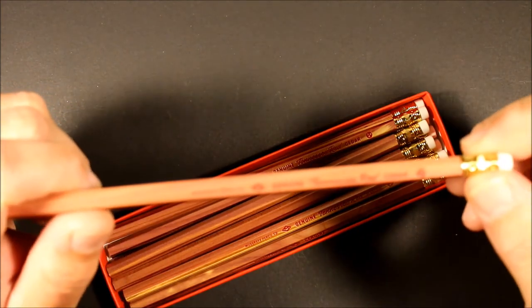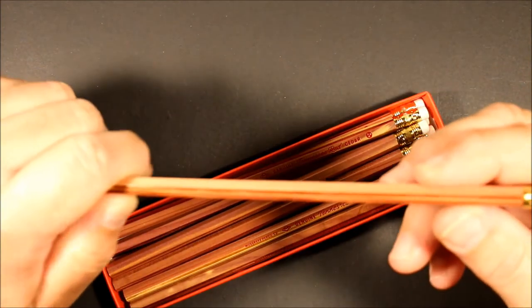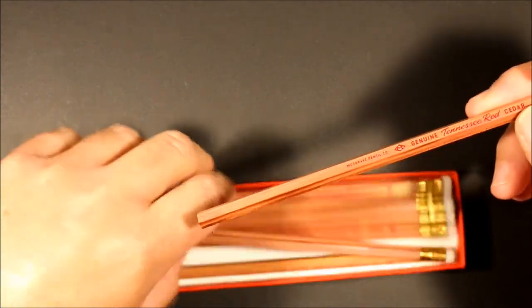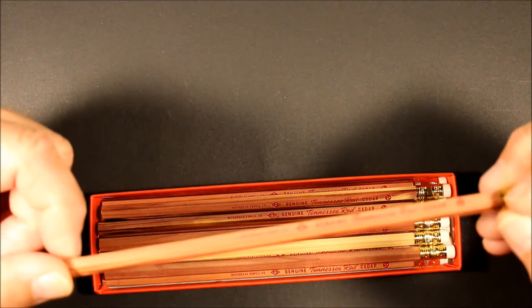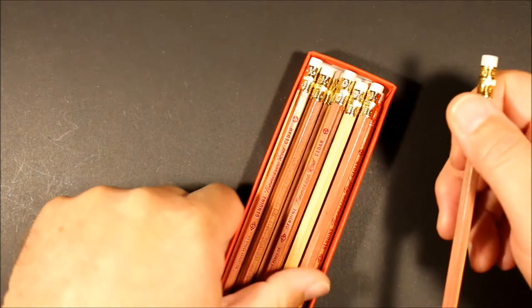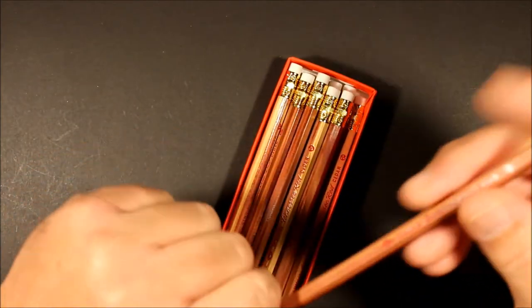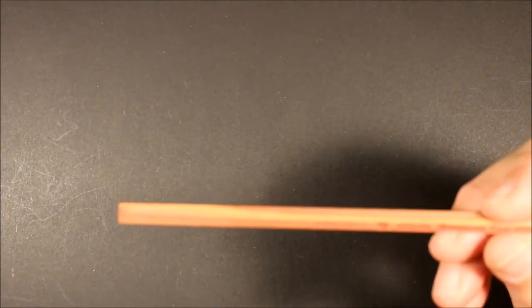You can smell it — it has that cedar fragrance, and I'll bet it will be even more pronounced once we get one of these sharpened. This is just a really handsome pencil. I love the natural grain rather than painting it, just being able to see the beautiful wood color. That's a beautiful box of pencils right there, and I really think they did a nice job with this. So let's take one and sharpen it.